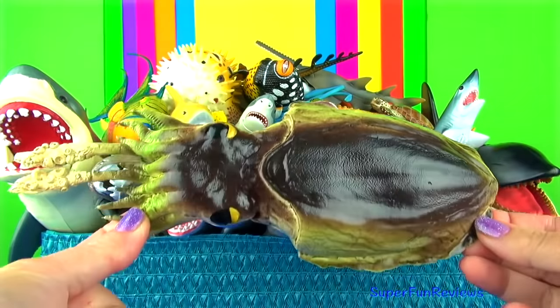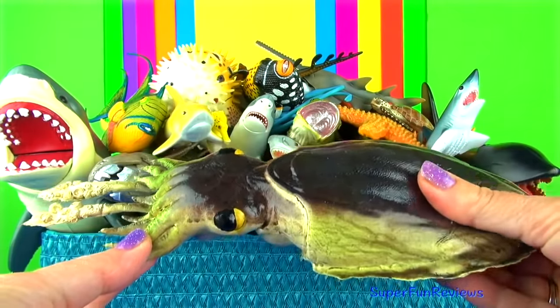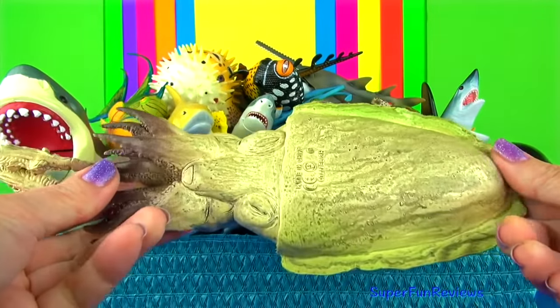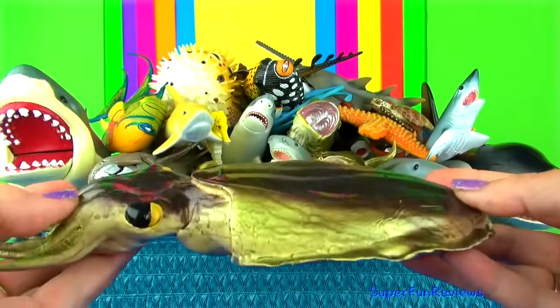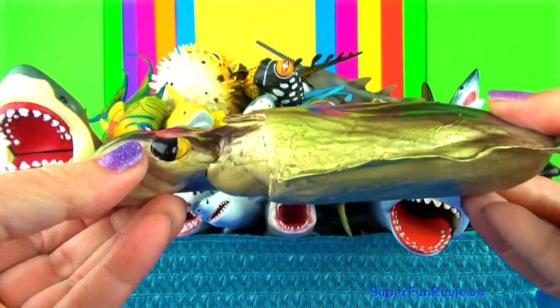The giant Australian cuttlefish is the world's largest cuttlefish. And like many other cephalopods, it is able to camouflage itself exceptionally well. Such a beautiful looking animal — I love the eyes, it looks so real.